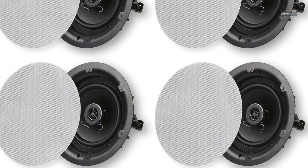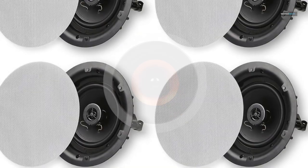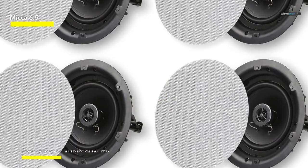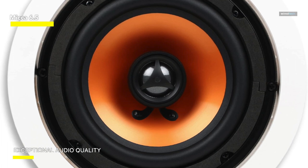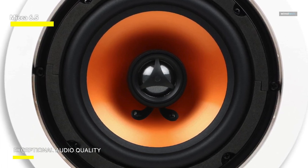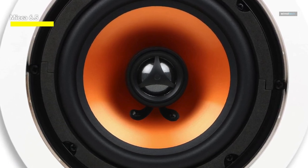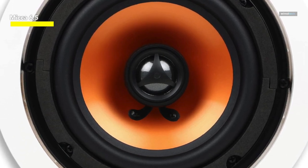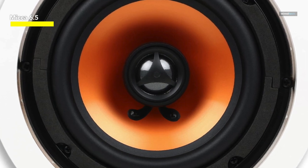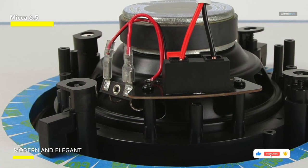MECA: MECA's in-ceiling speakers boast built-in mounting tabs that securely grip onto drywall or wood panels, eliminating the need for additional brackets or backing boxes. The accompanying instruction sheet offers comprehensive installation guidance, including mounting location suggestions and speaker wire recommendations. Featuring rimless grille designs, the Architecture Series speaker protrudes less than 3/16th of an inch from the wall, seamlessly blending into any decor. They virtually vanish when painted to match the wall color, offering excellent sound without occupying precious space.